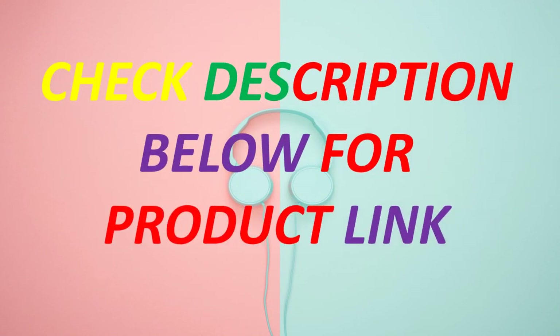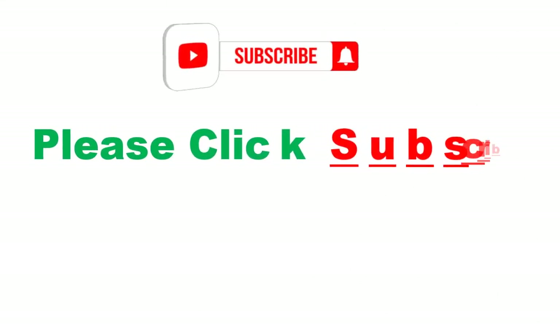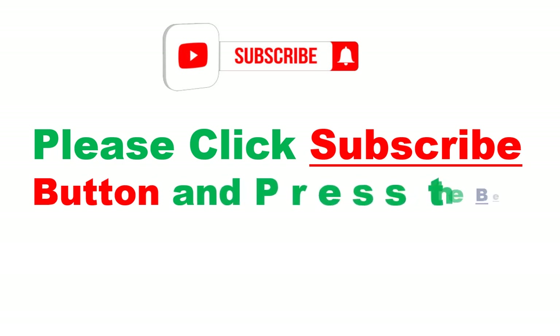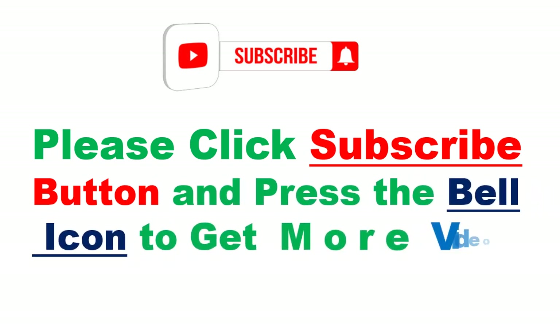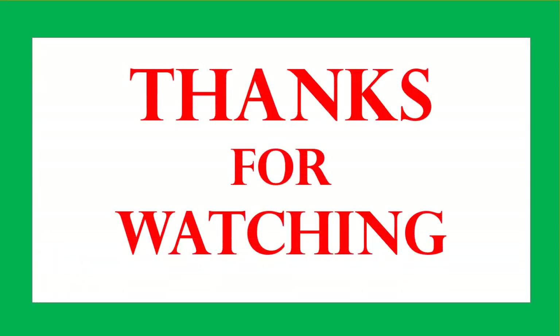Check description below for product link. Please click the subscribe button and press the bell icon to get more videos. Thanks for watching, see you next time.